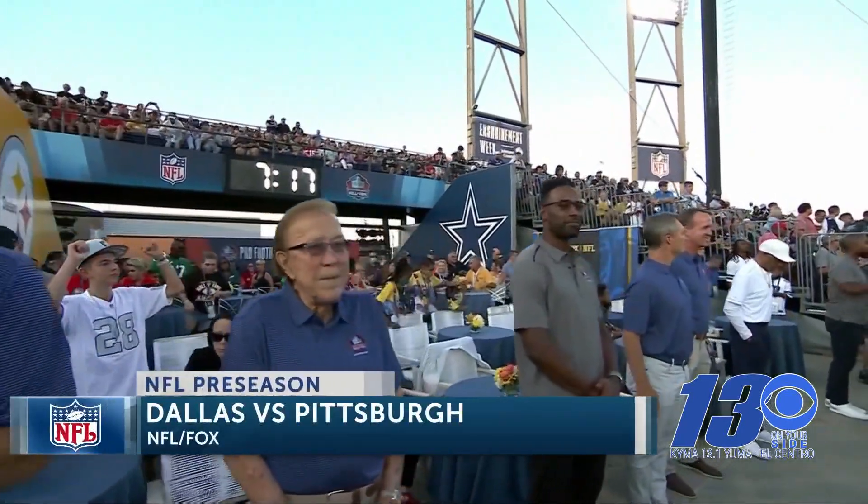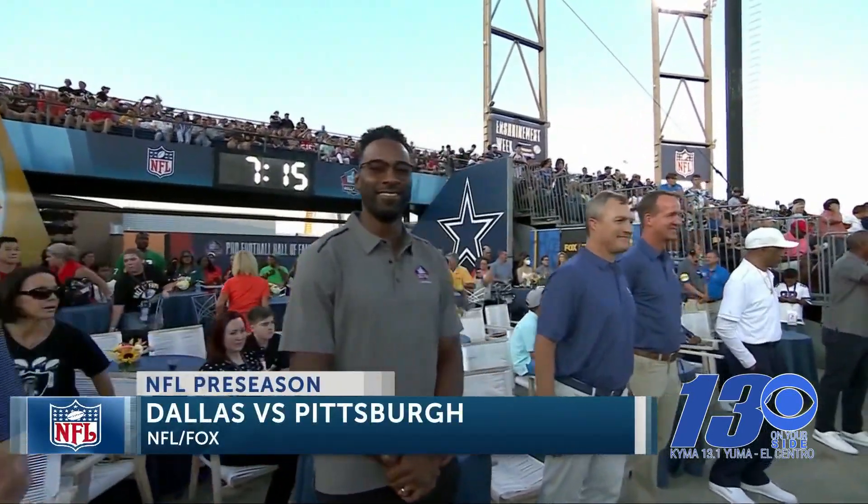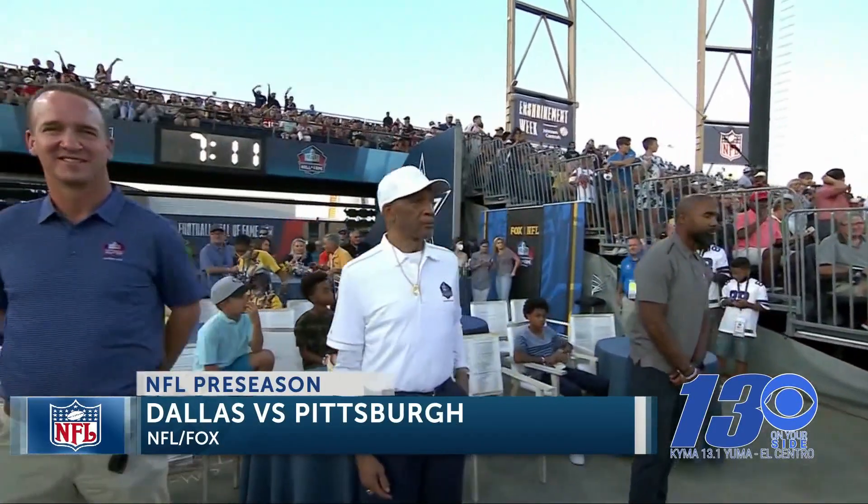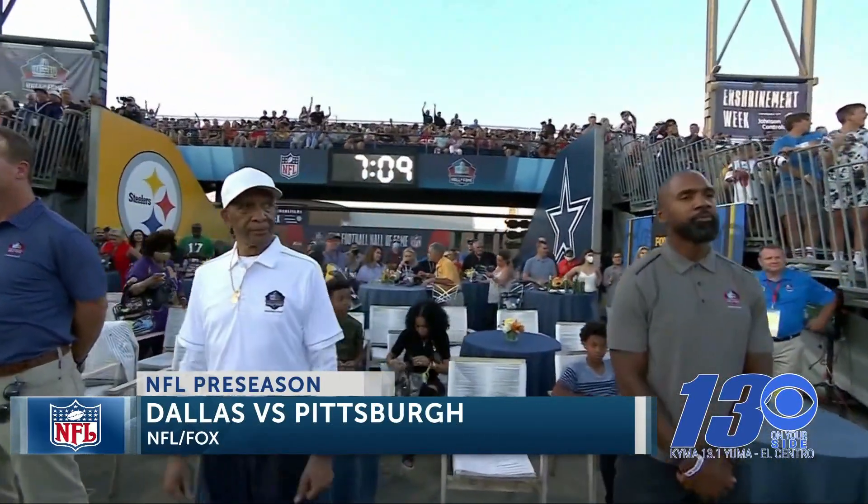Welcome to the NFL preseason opener at Tom Benson Hall of Fame Stadium in Canton, Ohio for the Hall of Fame game tonight between the Dallas Cowboys and Pittsburgh Steelers. The 2021 Hall of Fame inductees are waiting for the start of the game.